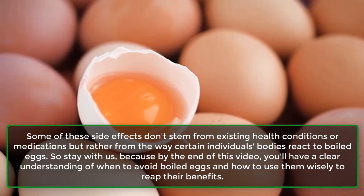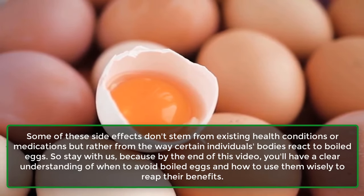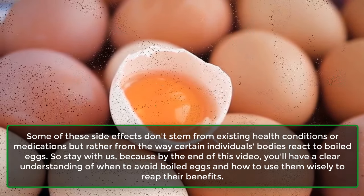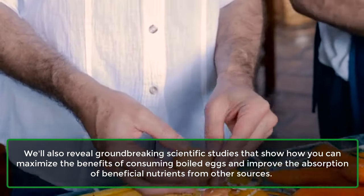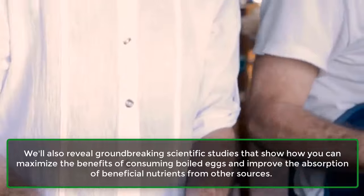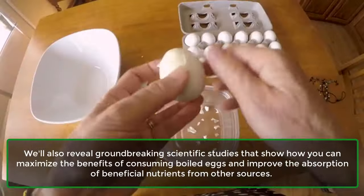So stay with us, because by the end of this video, you'll have a clear understanding of when to avoid boiled eggs and how to use them wisely to reap their benefits. We'll also reveal groundbreaking scientific studies that show how you can maximize the benefits of consuming boiled eggs and improve the absorption of beneficial nutrients from other sources.